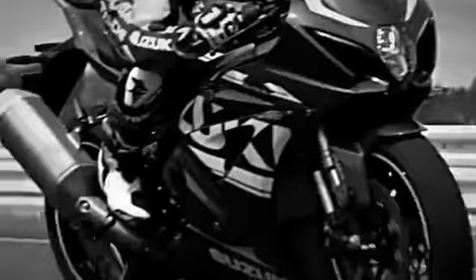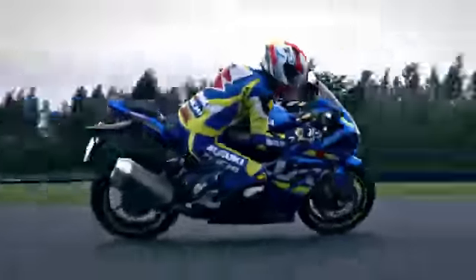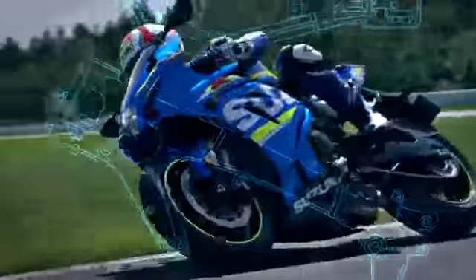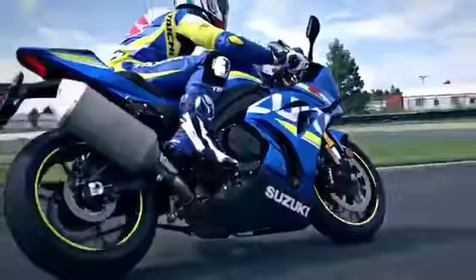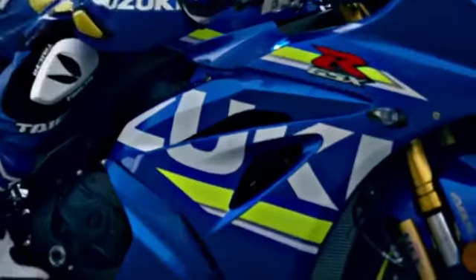The all-new GSX-R1000. Engineered over decades of domination in production racing and new technologies from the MotoGP World Championship — the most powerful, hardest-accelerating, cleanest-running GSX-R1000 ever built.